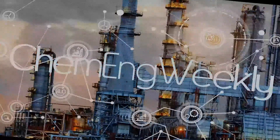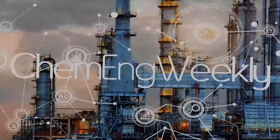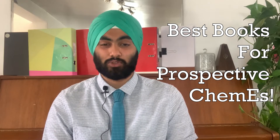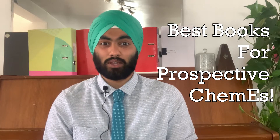The best books for prospective chemical engineering students, coming right up. Hey there, welcome to ChemEng Weekly. In this video we will be covering the top 11 best books to read for prospective chemical engineering students for their university applications or otherwise, because reading books is a great way to show you're passionate about something, and this would be very beneficial for those students who are looking to apply for chemical engineering in a university application.